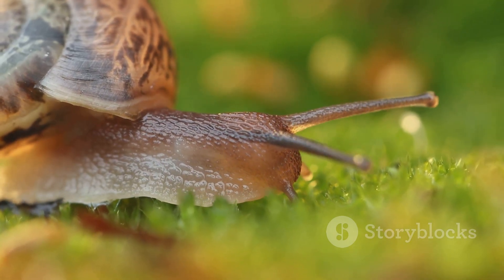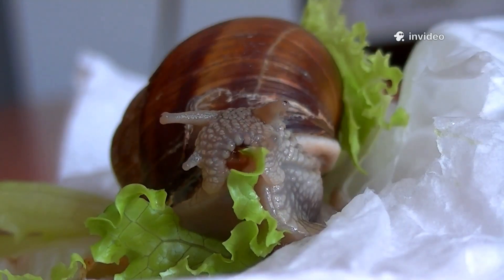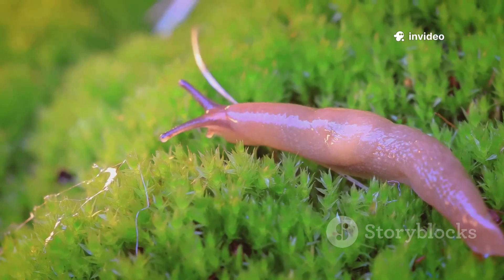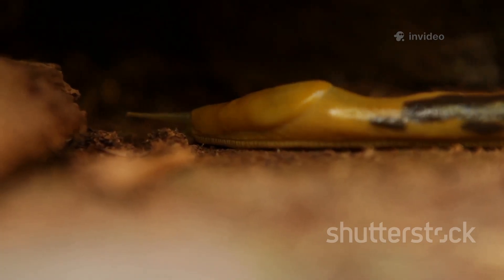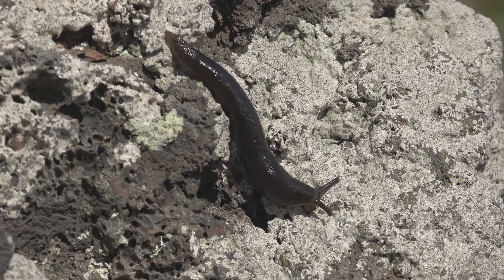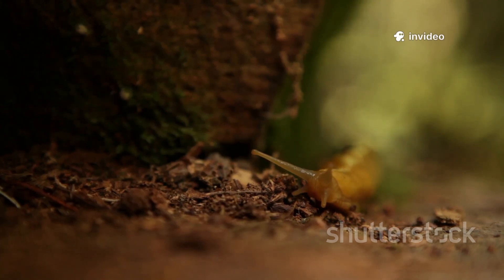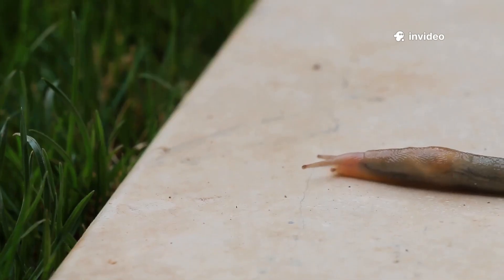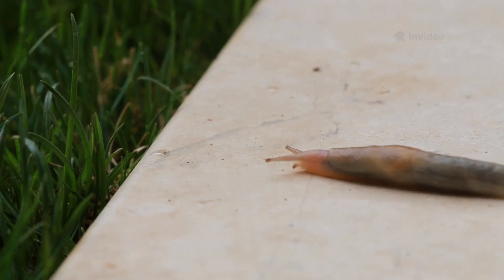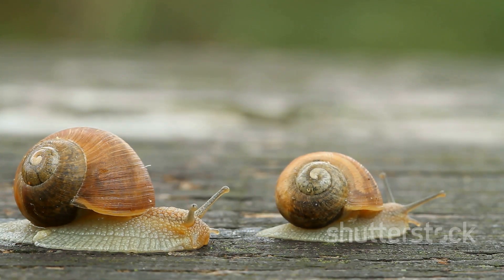Snails carry a hard spiral shell on their back — a built-in mobile home made of calcium carbonate. This shell grows with them and is attached for life. Slugs, on the other hand, ditch the shell for a more flexible lifestyle. Some slugs have a tiny hidden shell, but you usually can't see it. Without a bulky shell, slugs can squeeze into tight spaces and explore places snails can't reach, helping them find food and hide from danger.